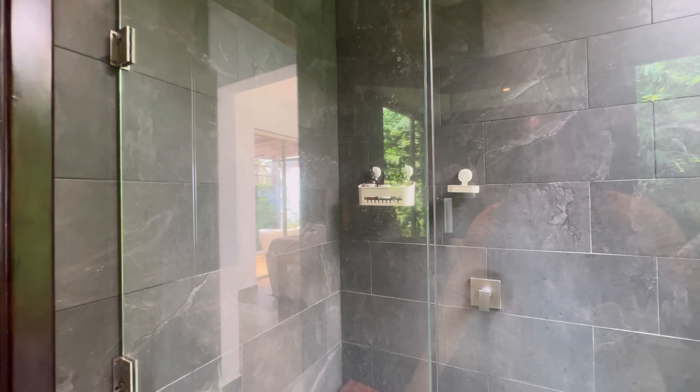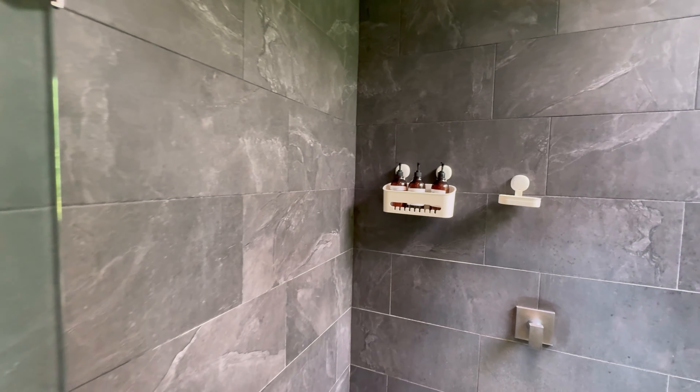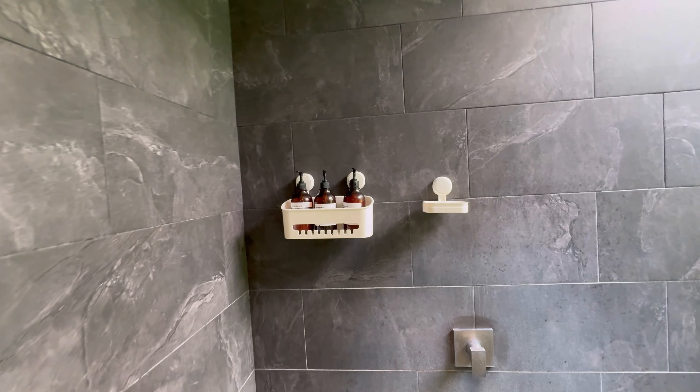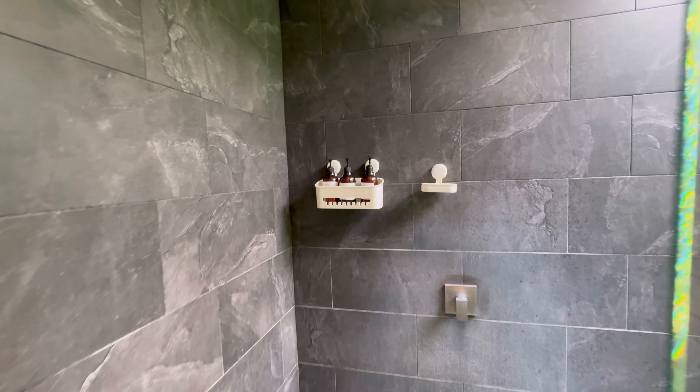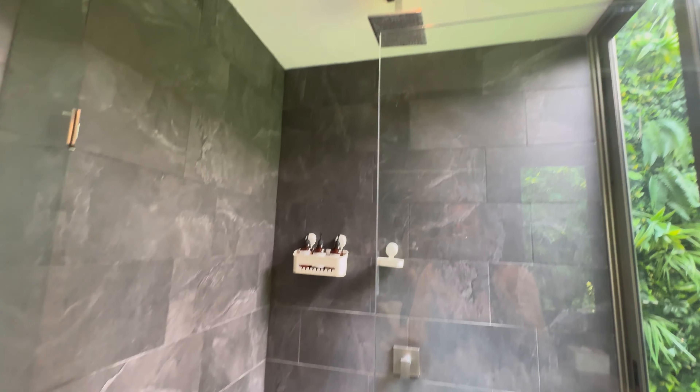Here's the shower. Literally, we just got here, so we haven't been here. Haven't seen what the toiletries are, but clearly there are toiletries — conditioner, shampoo, body wash. And you see, it's a rain shower head.